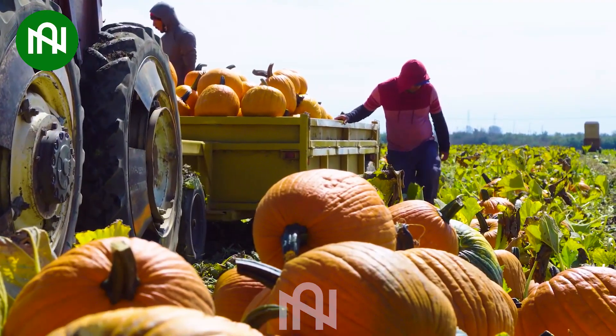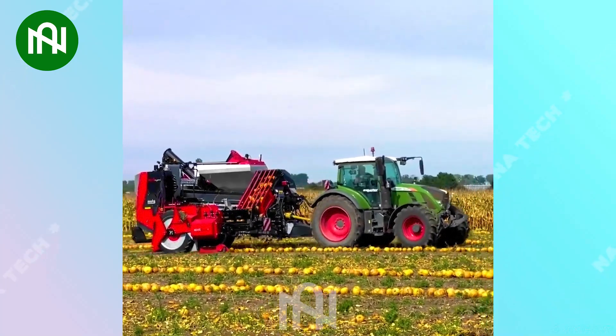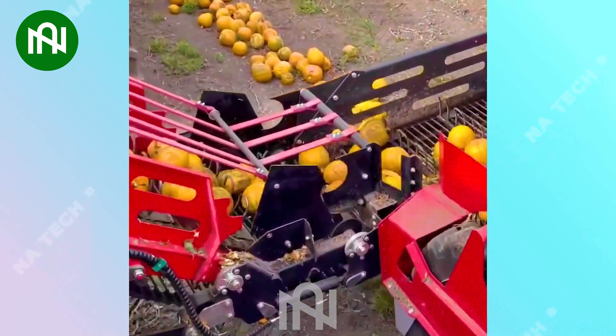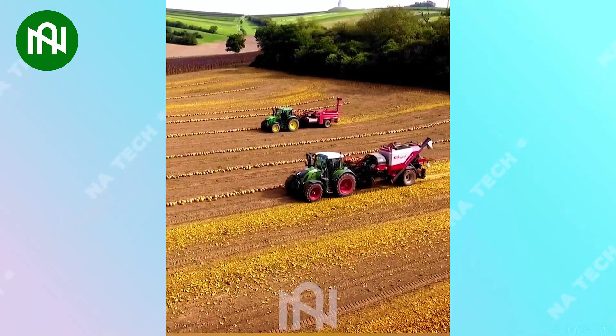The colossal pumpkin harvester, a marvel in agricultural technology, efficiently gathers massive quantities of pumpkins, streamlining the harvesting process on a grand scale.